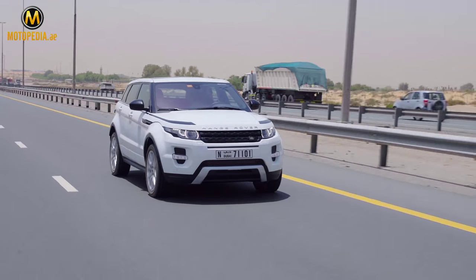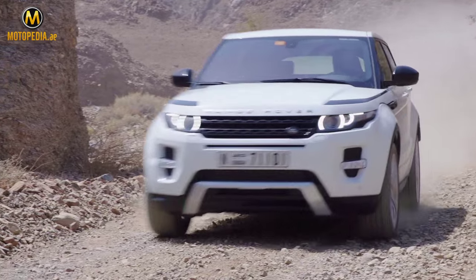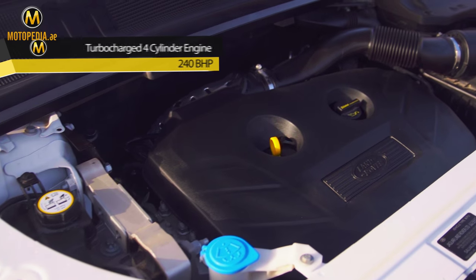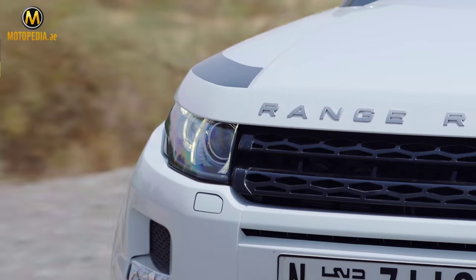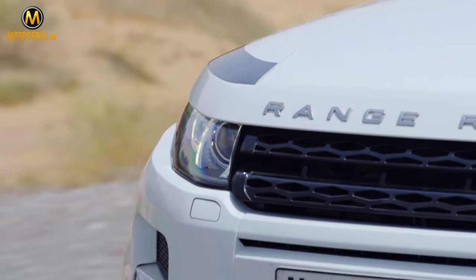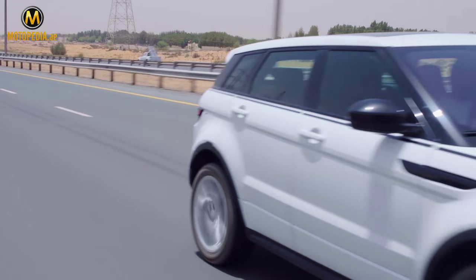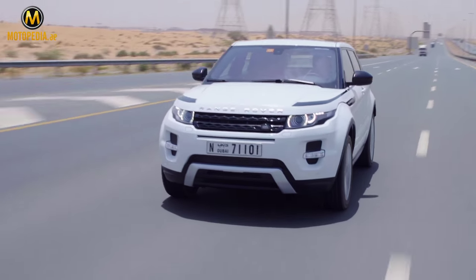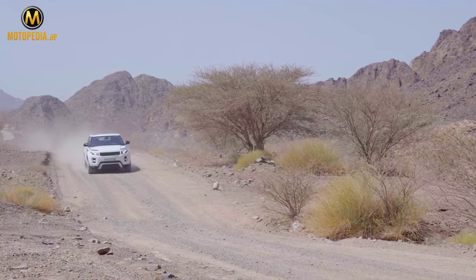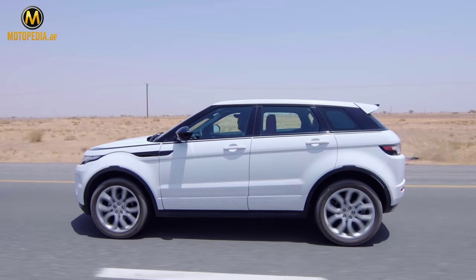The Evoque is definitely built for the street, but it's still a car that you can go off-road with. Under the hood lies a 240-horsepower turbocharged four-cylinder engine connected to a nine-speed automatic transmission. That transmission ensures a really smooth drive, giving it an extremely car-like handling. The car is more than nippy — it's actually well-powered and fun to drive around town.